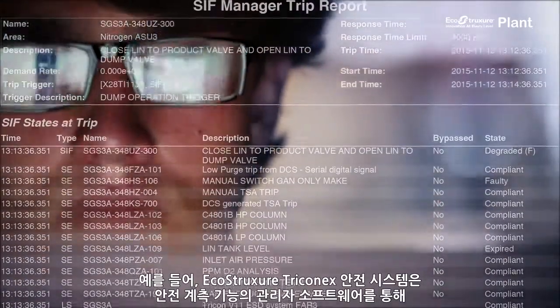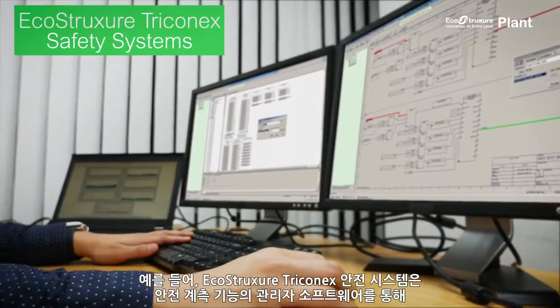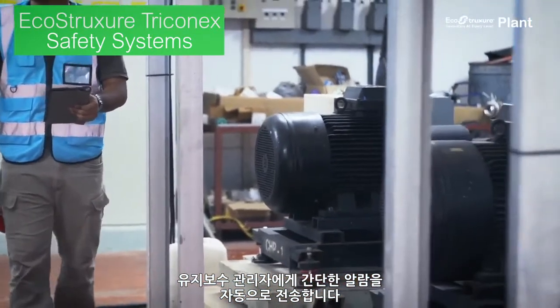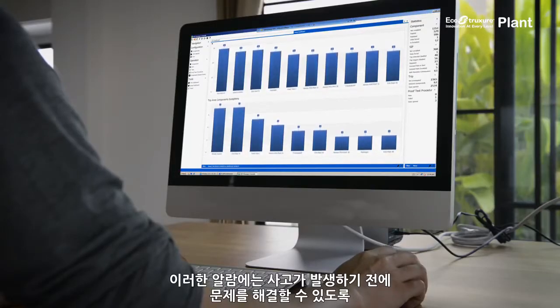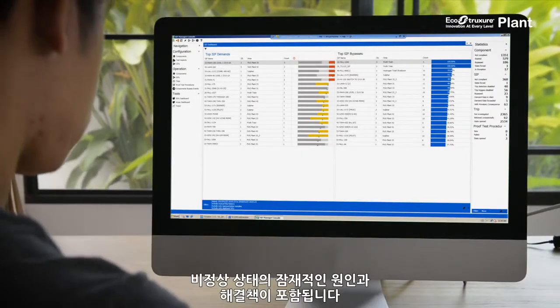For example, EcoStructure Triconix Safety Systems automatically send your maintenance manager easy-to-understand alerts through their Safety Instrumented Functions Manager software. These alerts include possible causes and solutions to abnormal conditions, so issues are addressed before an incident occurs.